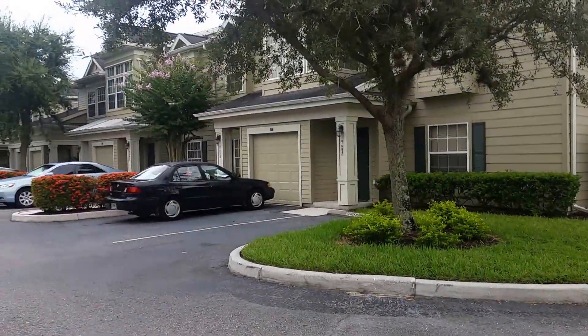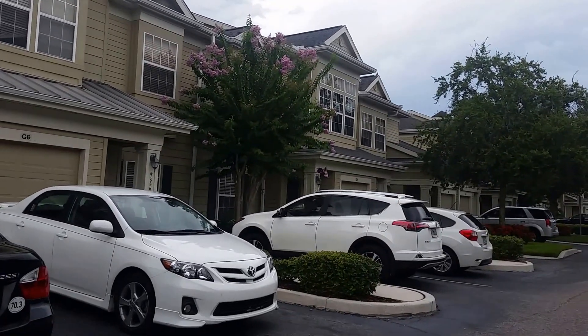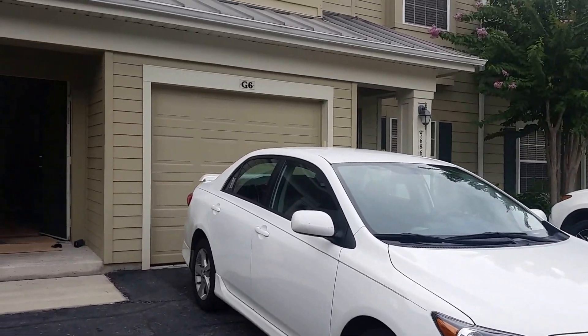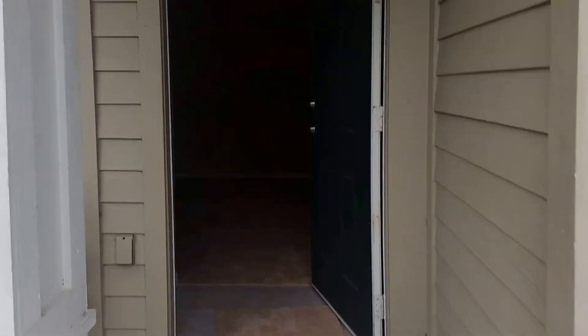It's very well kept, actually very attractive units. I like the architecture. I think this thing came online right about 2007 — I've got to look at the year built. But I'm going to show you this unit here, 7688.